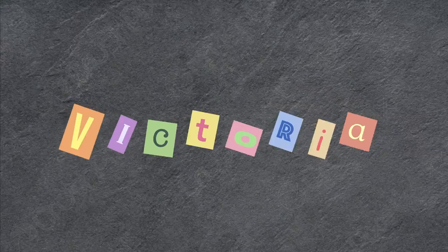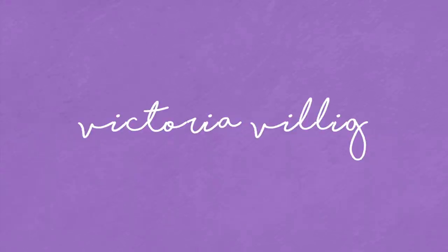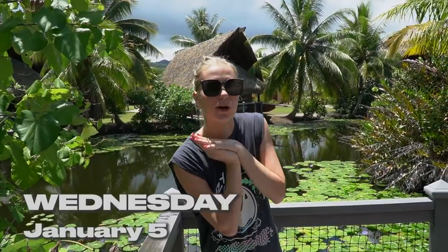Hey, it's Vicky and welcome to my vacation vlog! Currently I'm traveling around the French Polynesia Islands and right now we're in Huahine. We're about to check out of this hotel so I thought I'd do a little room tour and show you around before we leave.